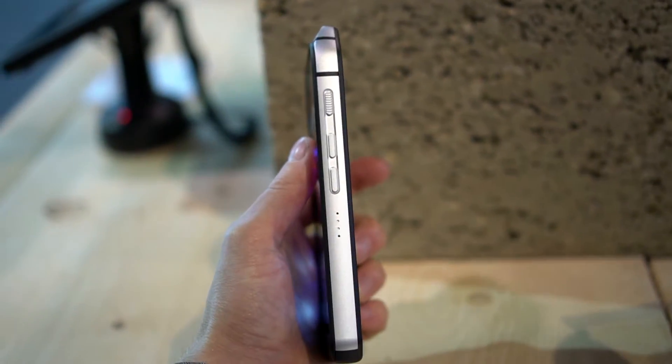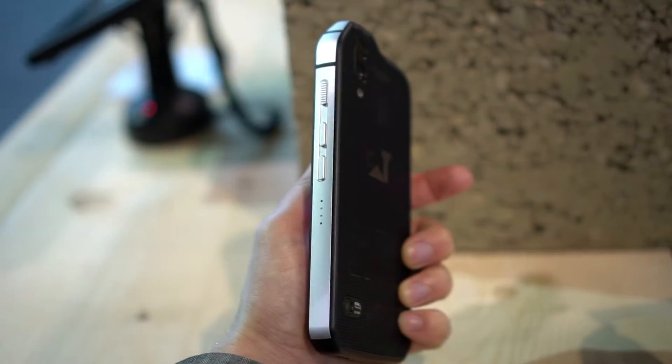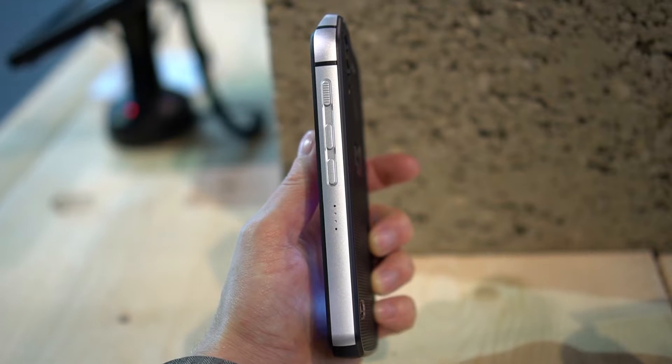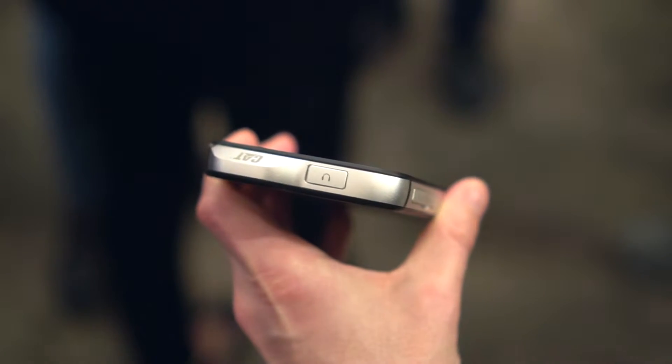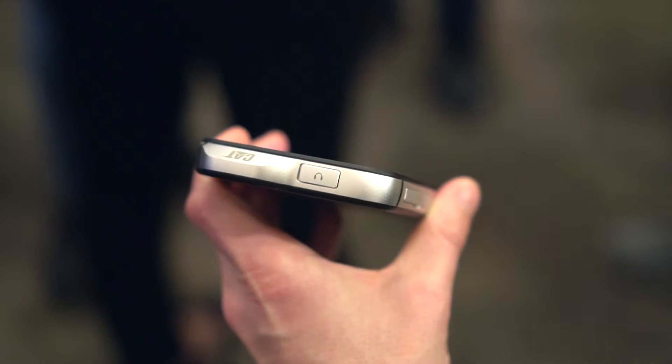The side keys are all huge and spaced far enough apart that you should be able to use them with gloves on, which is key in a phone designed for construction work, which the S61 definitely is. The USB-C and 3.5mm jacks are covered with flaps to keep dirt and water out.